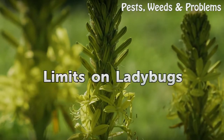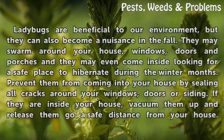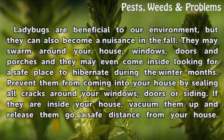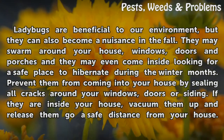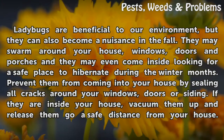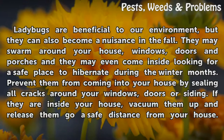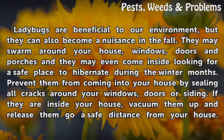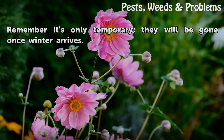Limits on Ladybugs. Ladybugs are beneficial to our environment, but they can also become a nuisance in the fall. They may swarm around your house, windows, doors and porches, and they may even come inside looking for a safe place to hibernate during the winter months. Prevent them from coming into your house by sealing all cracks around your windows, doors or siding. If they are inside your house, vacuum them up and release them a safe distance from your house. Remember, it's only temporary — they will be gone once winter arrives.